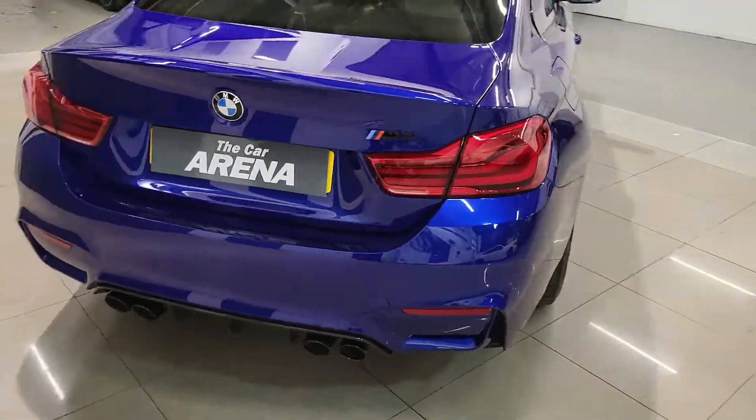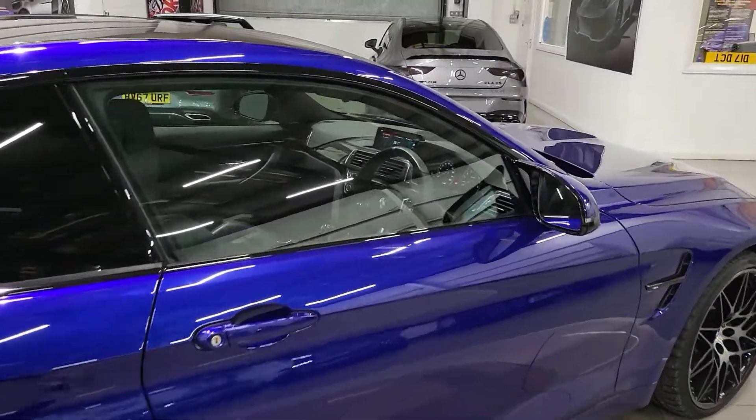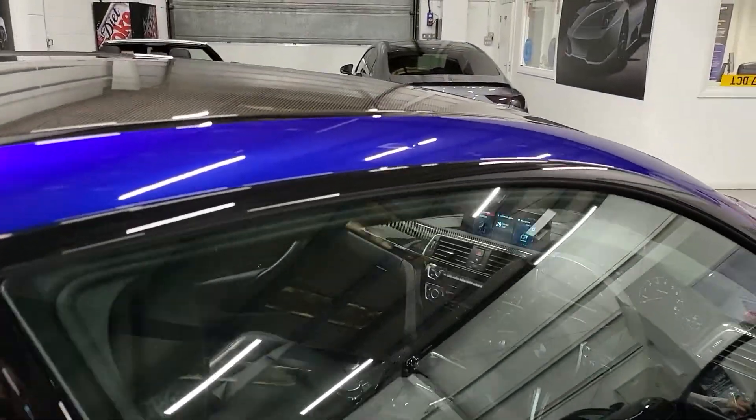They still have the two original keys and they've even looked after the upholstery inside, which I'll just show you now.